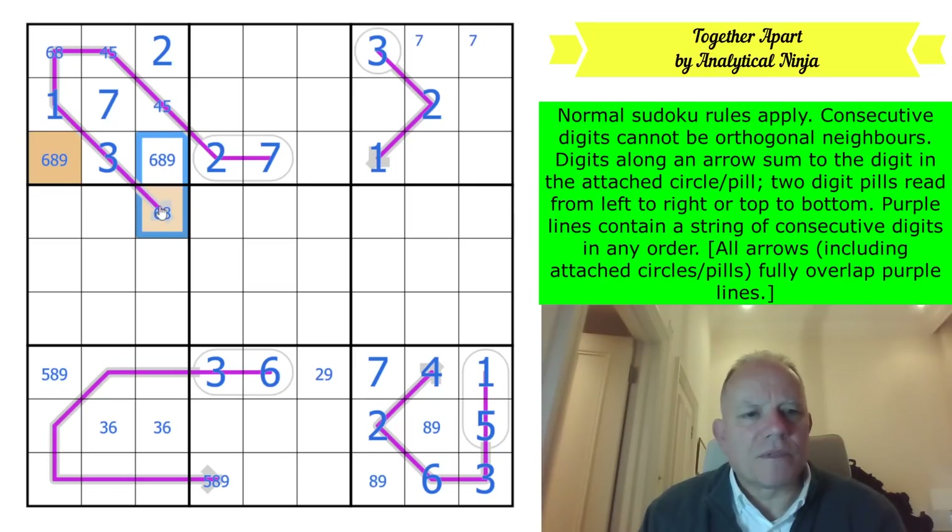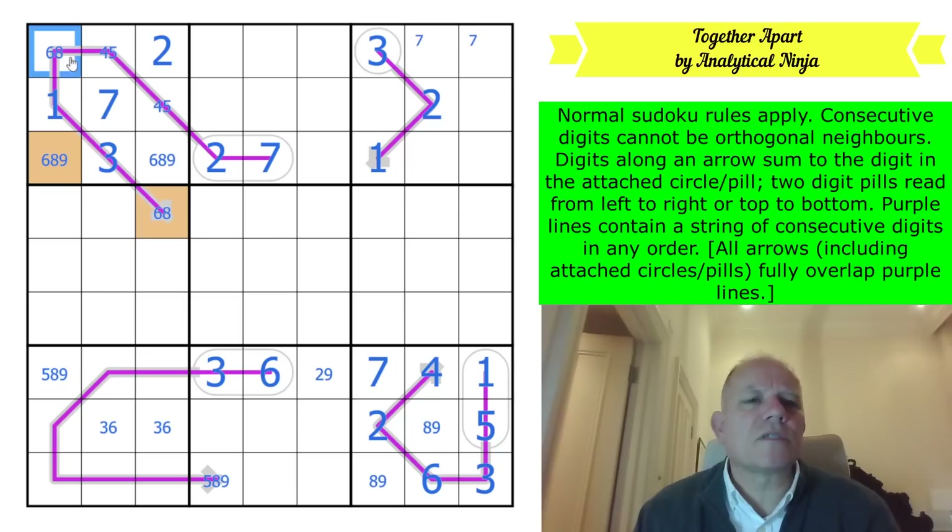This can't be eight-nine, so one of them's a six - one of these two is a six. That makes this an eight. If this was a six in the corner, that would be an eight...